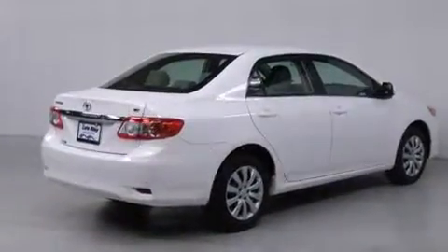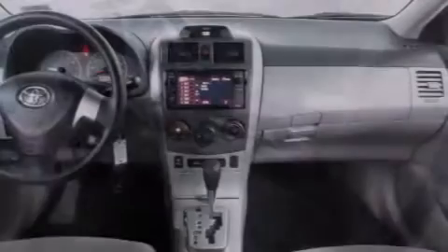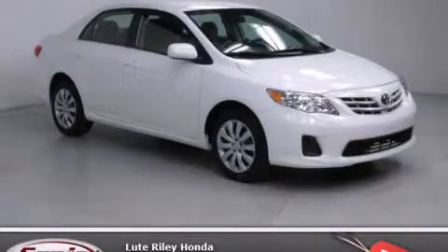With an EPA estimated rating of 34 miles per gallon on the highway, more money will stay in your pocket rather than pour into the fuel tank. This automobile won't last long at this price. Call and arrange a test drive now.